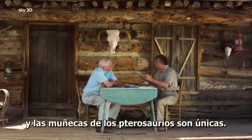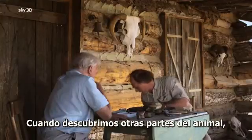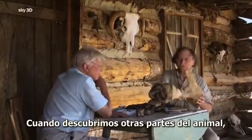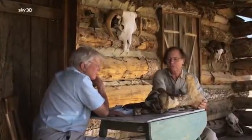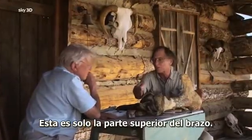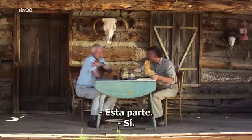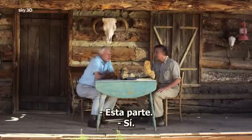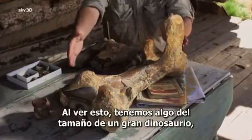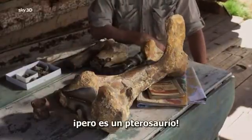And pterosaur wrists are unique. So, given that, when we had these other pieces of bone that we had discovered at the location, you come to understand how big that was. This is just the upper arm bone of the specimen. And looking at this, you realize — we have something that's dinosaur-sized. But it's a pterosaur.